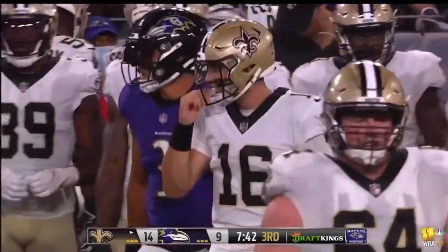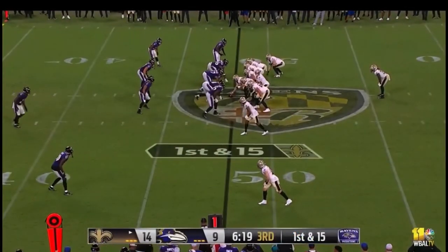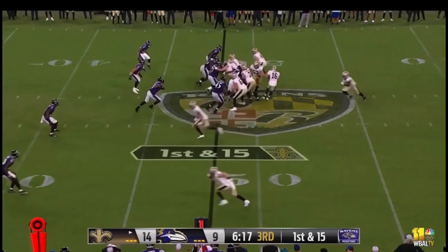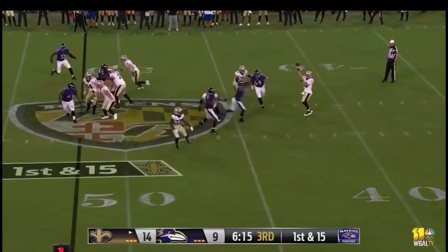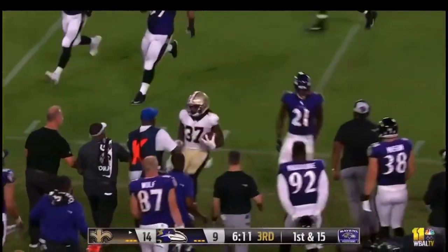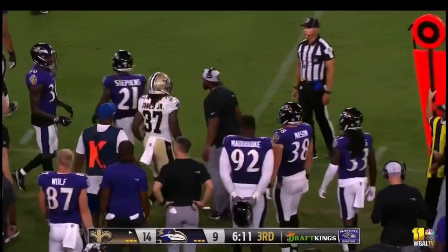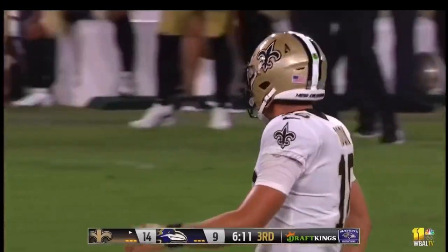Short completion to his tight end. Tony Jones had a first half touchdown for the Saints — he's looking to young guys to extend the preseason win streak to 18. Another screen completion to Jones near the sideline at the 40. He steps out of bounds in front of Brandon Stevens.